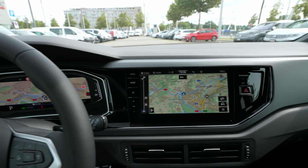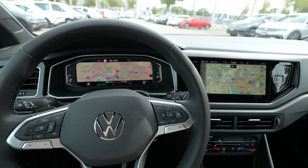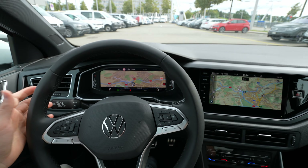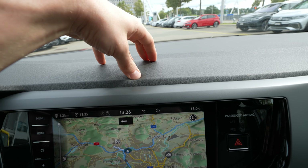In my opinion, this is close to the latest and best multimedia system Volkswagen offers right now — cockpit and multimedia together are excellent. And everywhere on the dash you have soft material, which really impressed me.